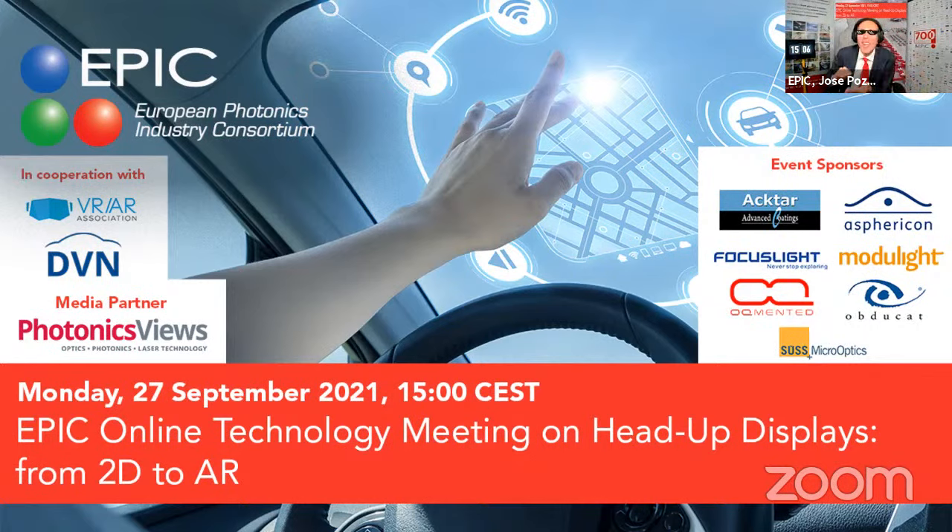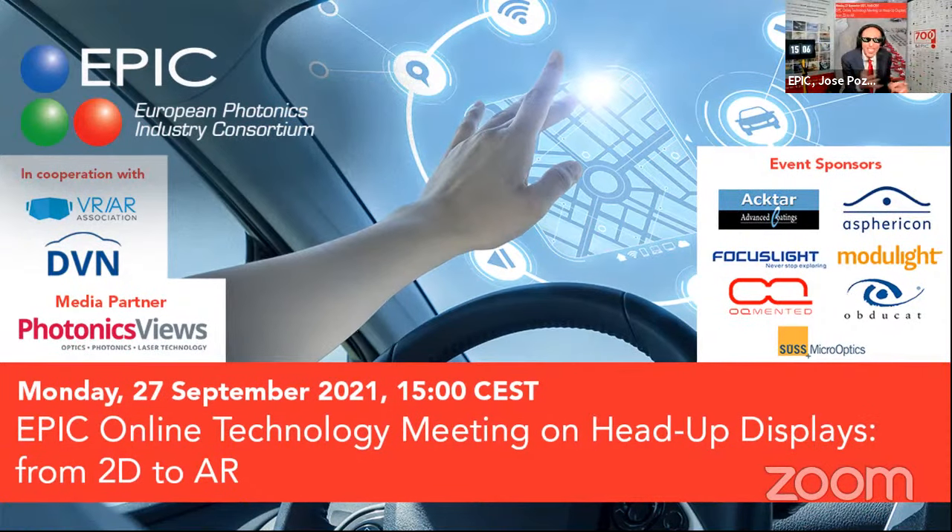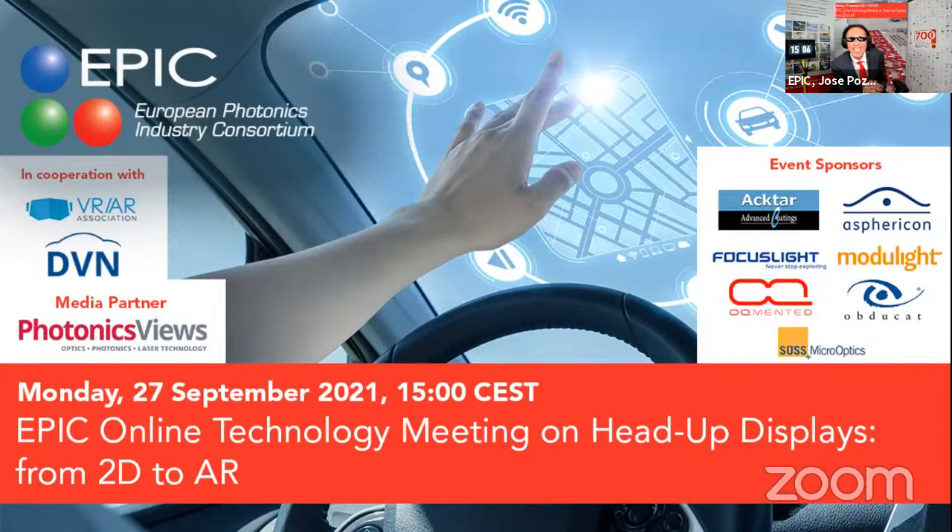We organize events, provide access to our network, help you raise capital. We have the biggest website to find a job in photonics: jobsinphotonics.com. And of course, we help you make the right decisions with the market reports that you get for free because you're a member of EPIC. Today is Chapter 5 of Season 5 of the EPIC Online Technology Meetings.